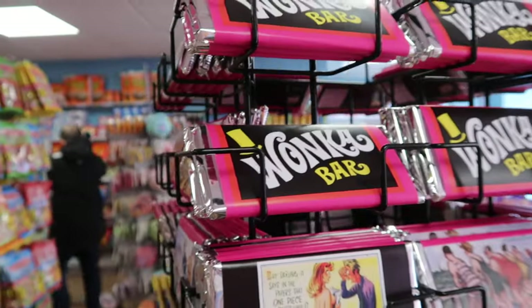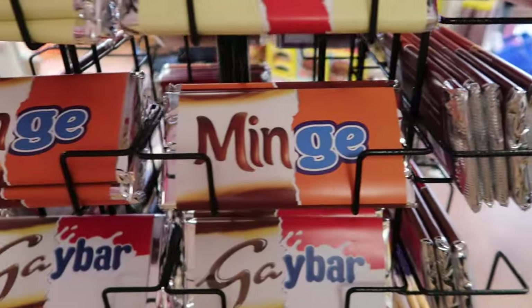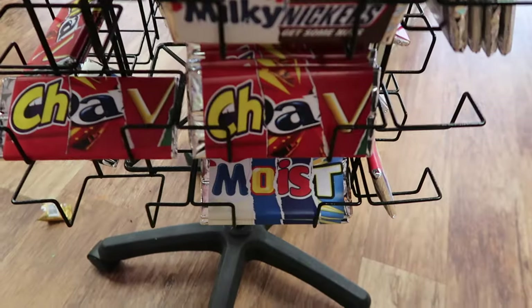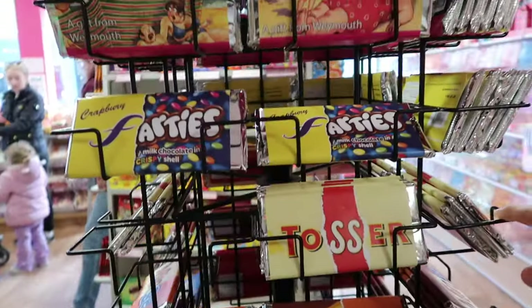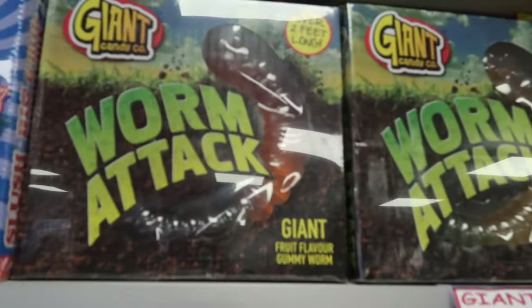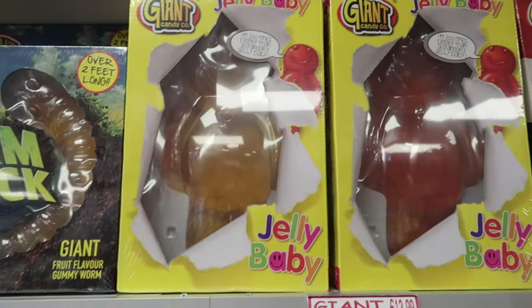Mace, look — we've got Wonka bars! It's a chocolate shop. Wait, are they actually candy? Yeah, they're candy. Oh my god — look at the giant worm, the giant pick-and-mix, giant jelly baby! This is incredible.